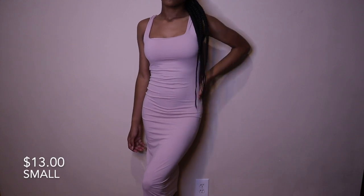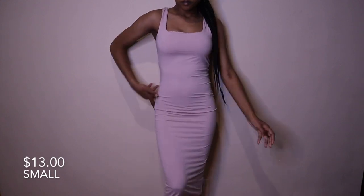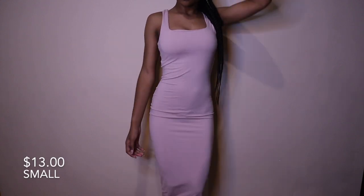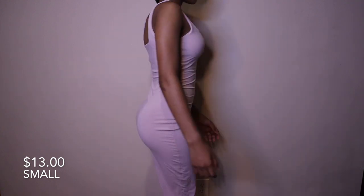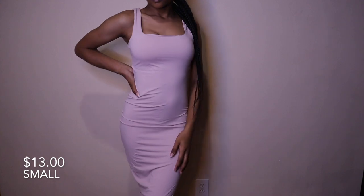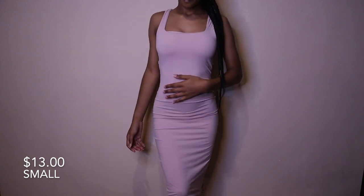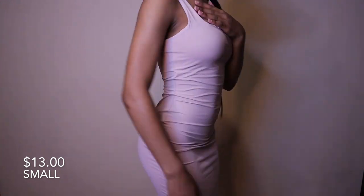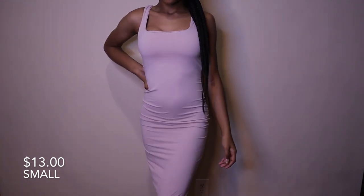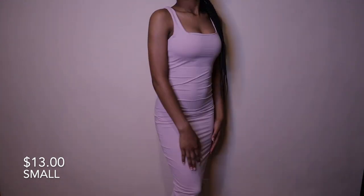Next dress I have is this dusty pink bodycon dress — also another Skims dupe. The material is kind of rough; it's not uncomfortable on but it's weird to touch, like it's a strange material. It is stretchy though, and if you want a Skims dupe, just get this dress.